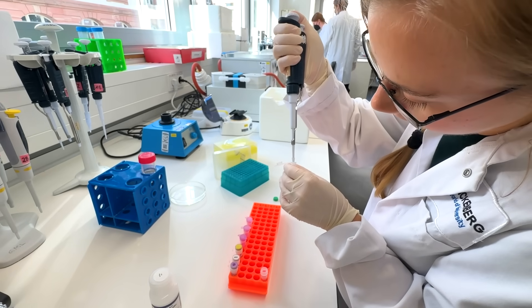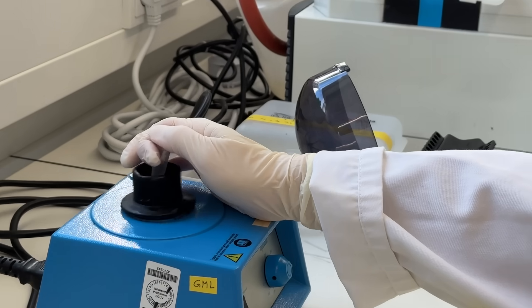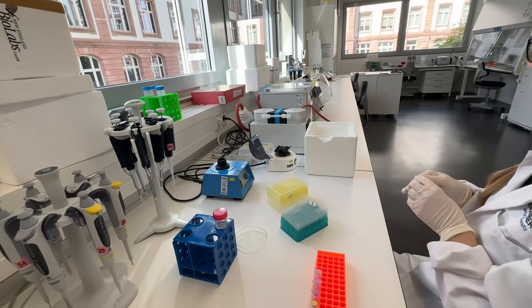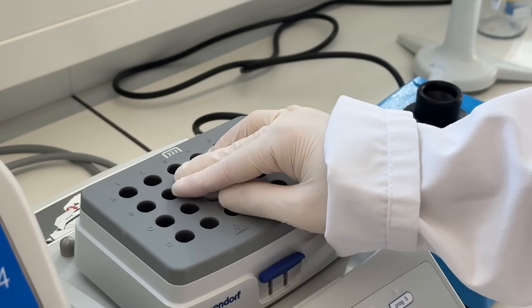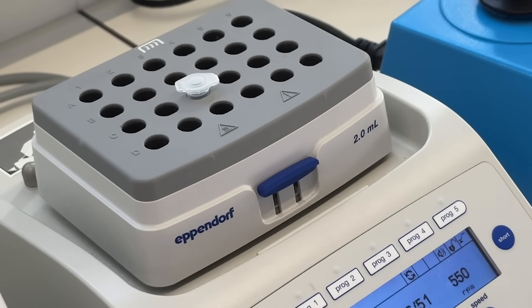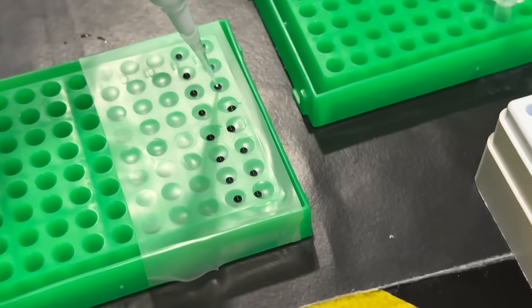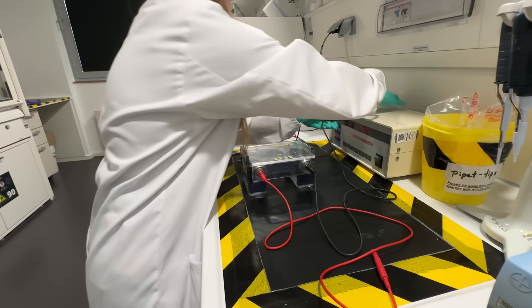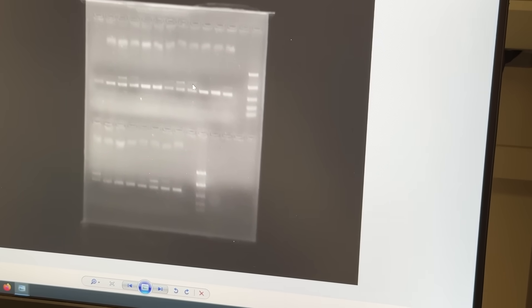Sequence the DNA. You get that DNA and grab it by the lapels and shake it — tell me your secrets, DNA. Then you gotta use the pipettes — that's Science 101. And right when it's starting to get soft, you hook it up to the electricity machine. Better talk now, DNA. And then you get something that looks like a complicated version of a COVID test.